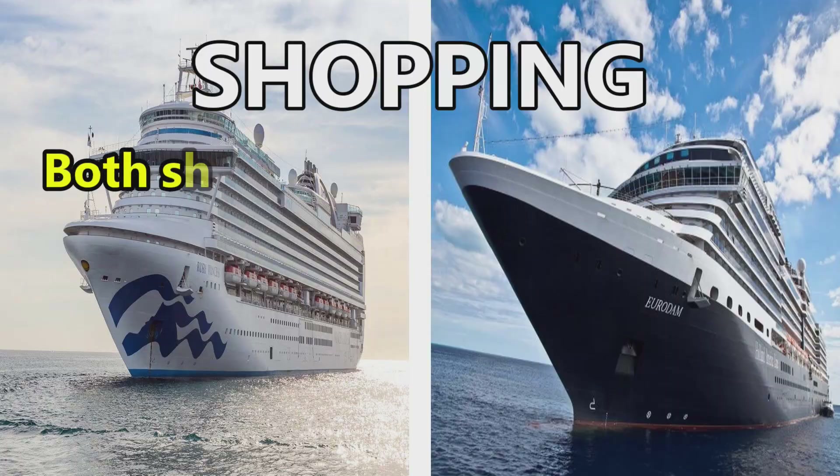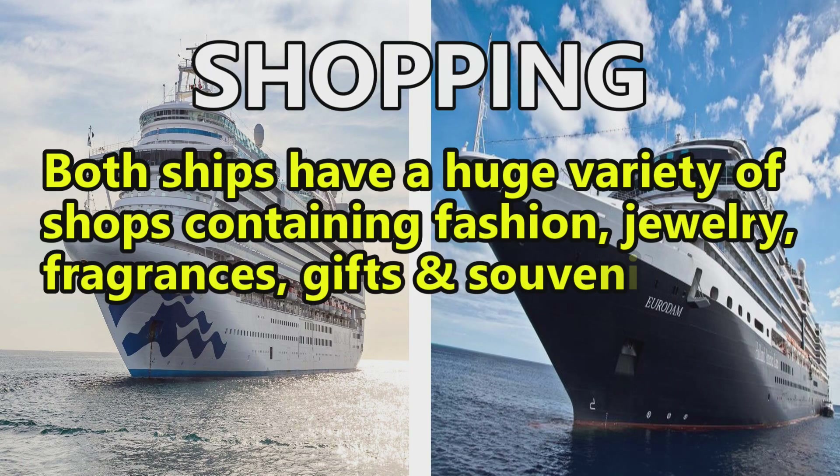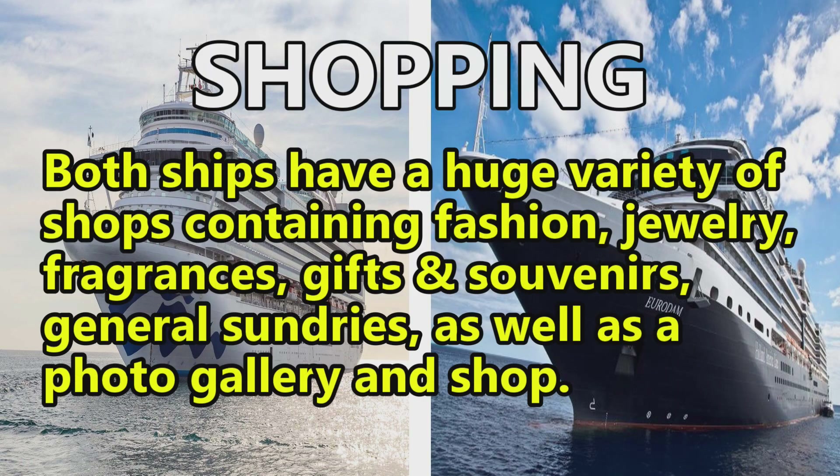Now we're moving on to shopping, and this is pretty much going to be the same every time. There are no ship-specific details on shopping, so both ships have a huge variety of shops containing fashion, jewelry, fragrances, gifts and souvenirs, general sundries, as well as a photo gallery and shop.